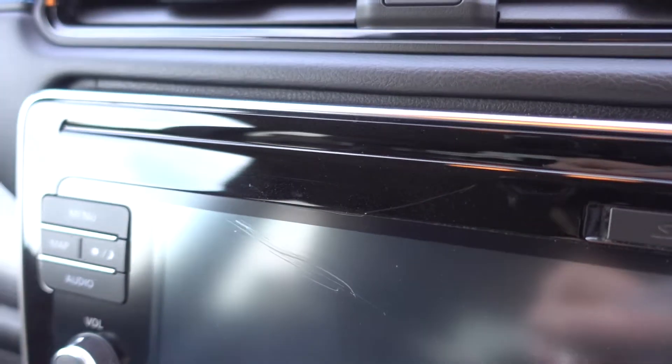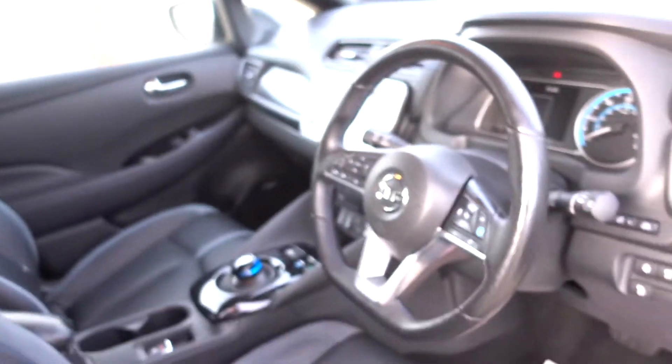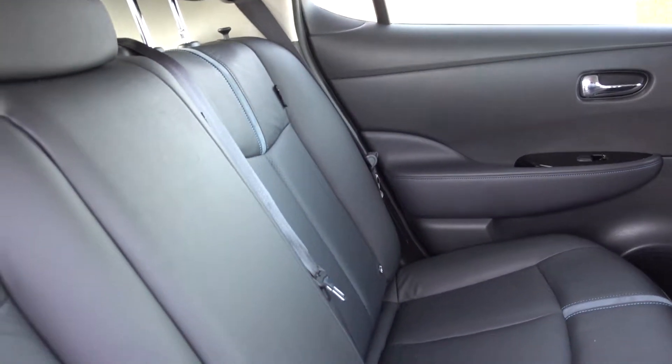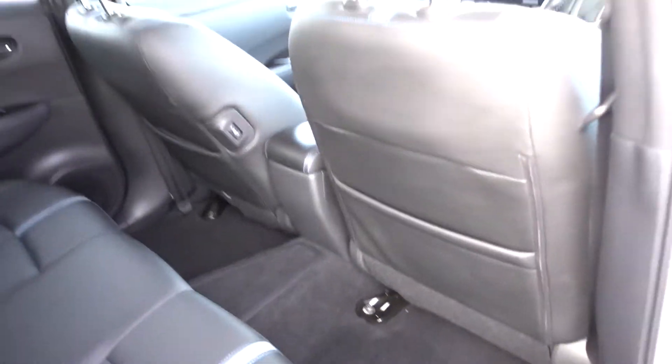There's a bit of a scratch on the media centre screen, but other than that the interior looks very, very good. Same in the back here — very nice and tidy. These seats are heated in the rear as well, which is very nice.